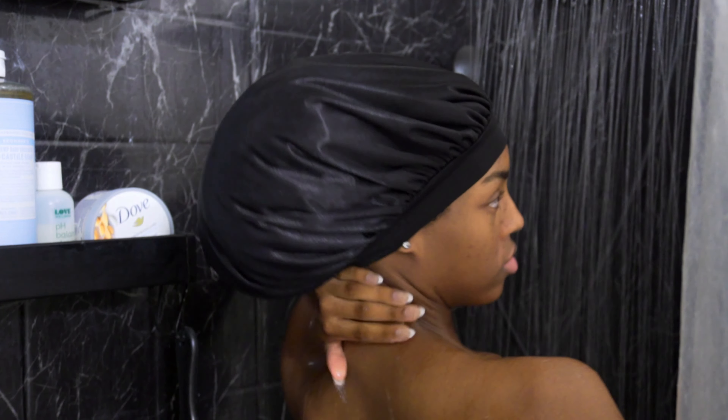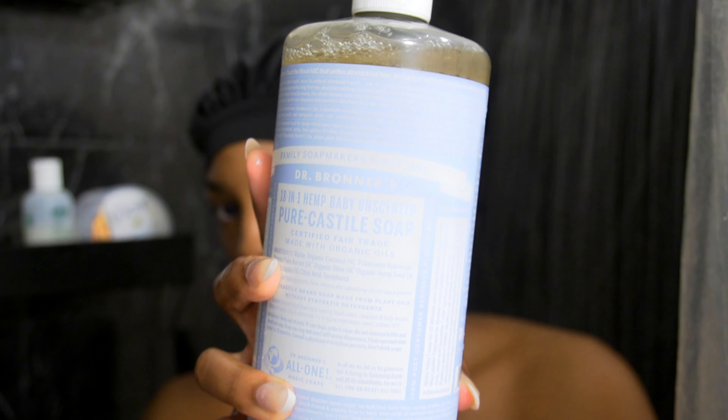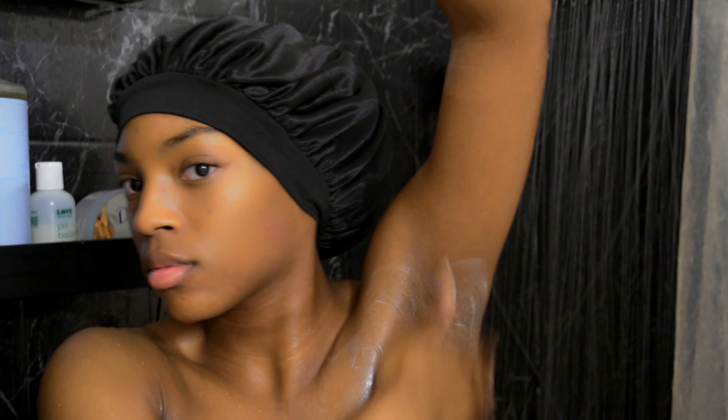When I first get into the shower, I wet my skin just to open the pores and allow my body to be clean. And then I'm going to go in with the Dr. Bronner's Baby Unscented Pure Castile Soap.